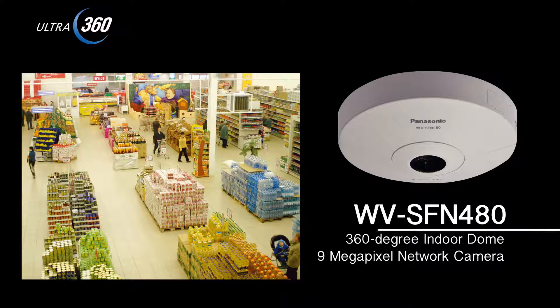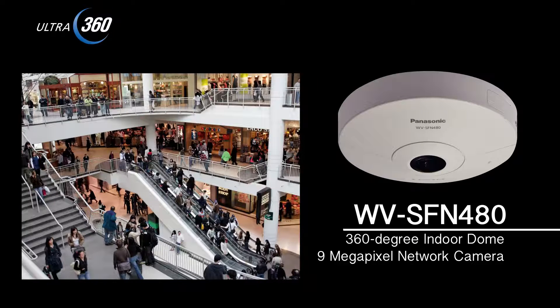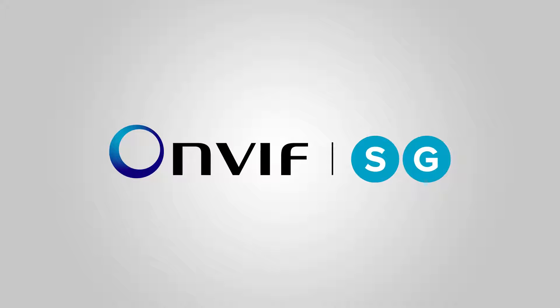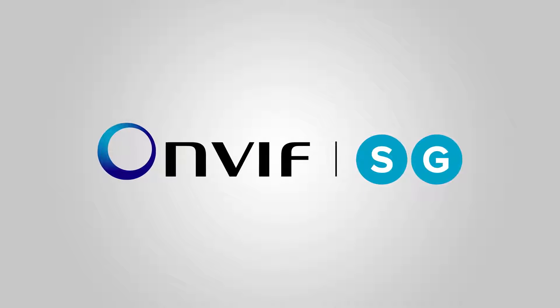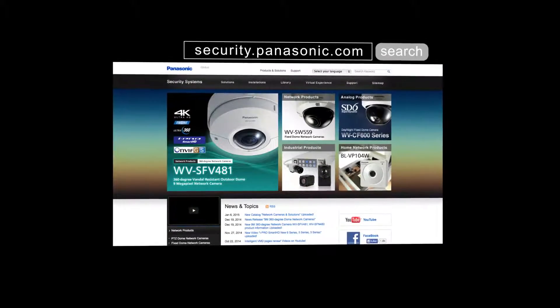360-degree indoor dome, 9 megapixel network camera, WV-SFN480. This is the indoor model — a low profile, lightweight camera for installation on the ceilings or walls of places like retail stores and warehouses. The entire lineup of Panasonic iPro Smart HD cameras supports the ONVIF format. The 9 megapixel 360-degree network camera is also compatible with Profile G and S. You can learn more about our security products at security.panasonic.com.